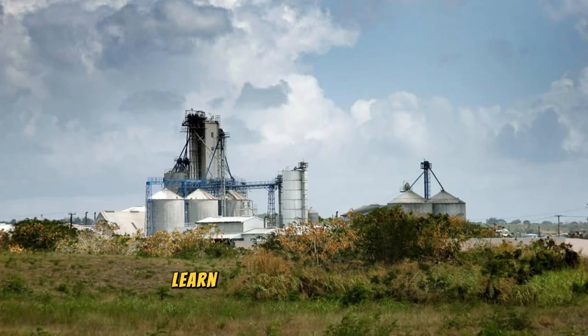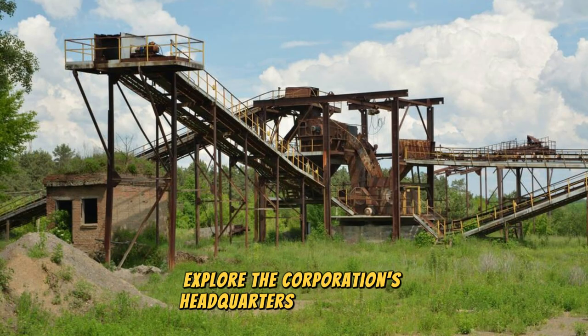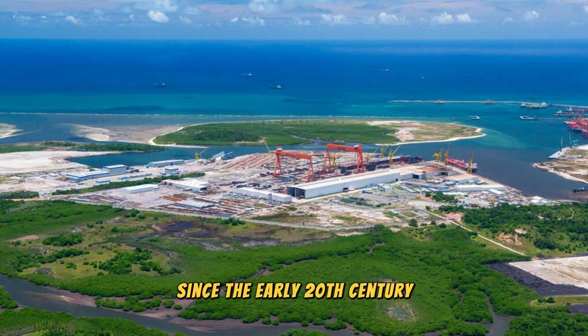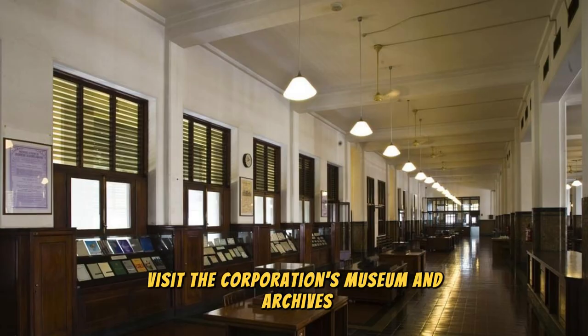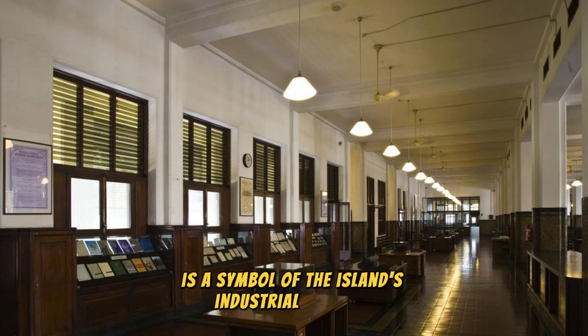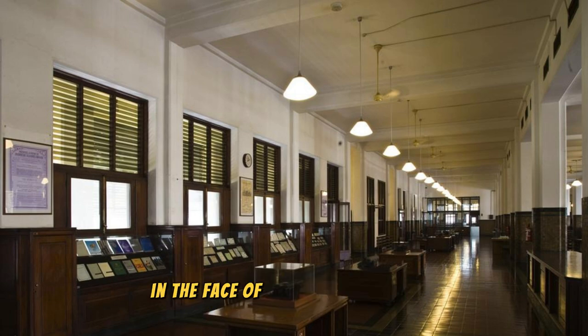Learn about Nauru's economic history and industrial heritage at the Nauru Phosphate Corporation, a key player in the island's development and prosperity. Explore the corporation's headquarters, which include phosphate mines, processing plants, and export terminals that have played a pivotal role in Nauru's economy since the early 20th century. Discover the process of phosphate extraction, processing, and exportation, and learn about the social, economic, and environmental impacts on Nauru's people and landscape. Visit the corporation's museum and archives showcasing artifacts, photographs, and documents related to Nauru's phosphate mining history.